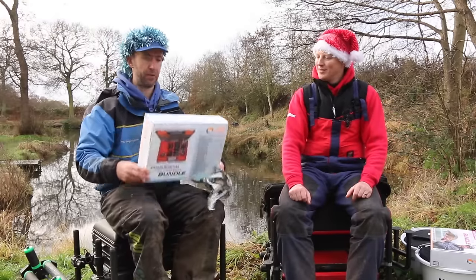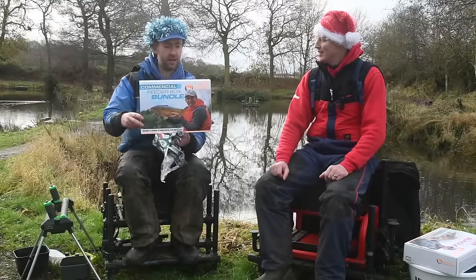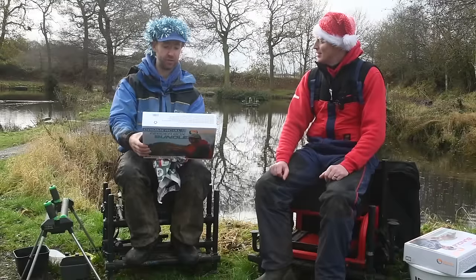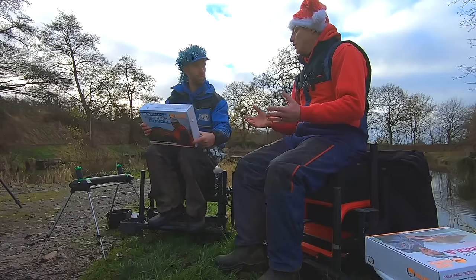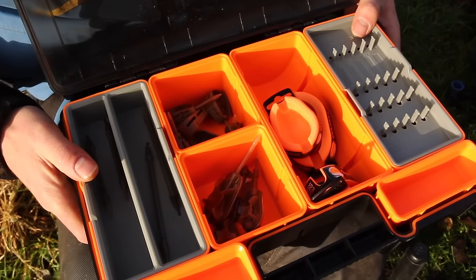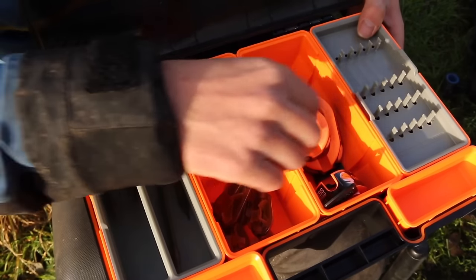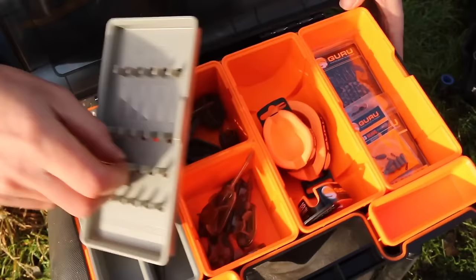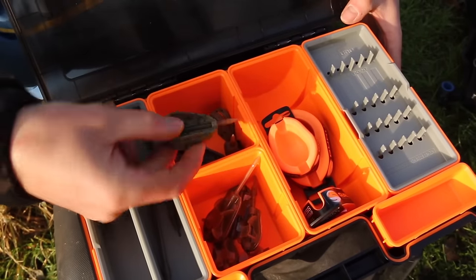Commercial feeder box bundle from Guru — best that way. This seems to have a lot of gear in it. The feeder box from Guru that everyone knows and loves — they've kitted it out with loads of bits and pieces: a load of hooks, a load of method feeders, hybrid feeders, molds, all the little bits and pieces that you need.